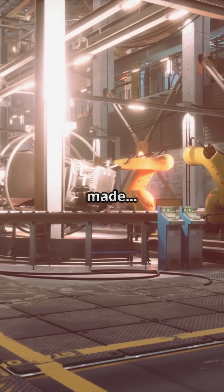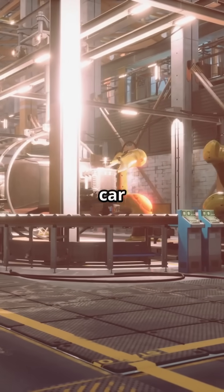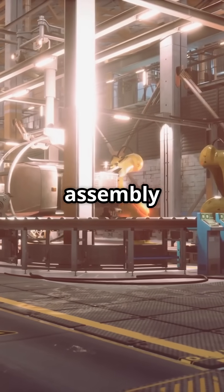What I wish I knew at 12 about how cars are made. Let's explore the magic of car factories. Welcome to the car assembly line.